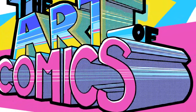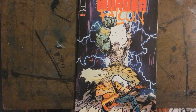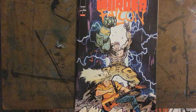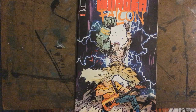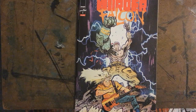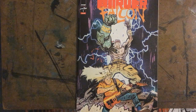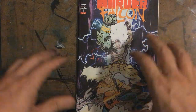Hey guys, how you doing? Welcome to the Art of Comics. I'm Andre Salazar, your host. I love making these little videos. This is Comic Spotlight — basically just a quick little video about a comic that I found, usually in like the quarter bin or something like that. Found some little gem, little diamond in the rough, and I want to share it with you because I love comics and I hope you guys do too.